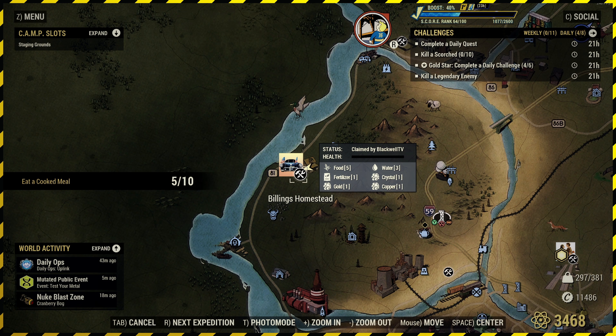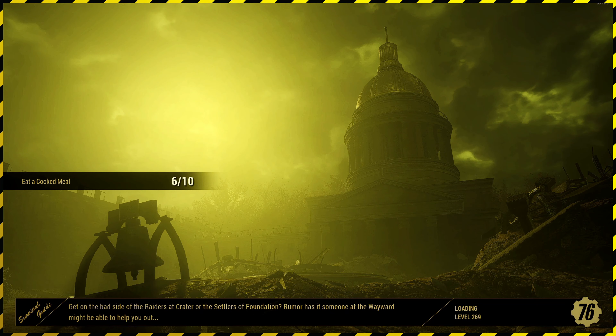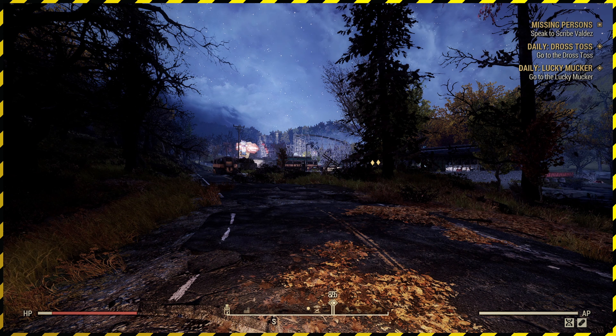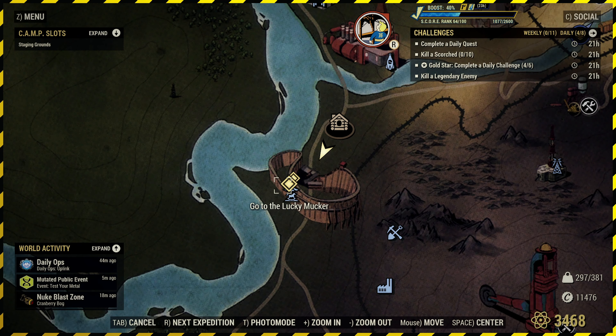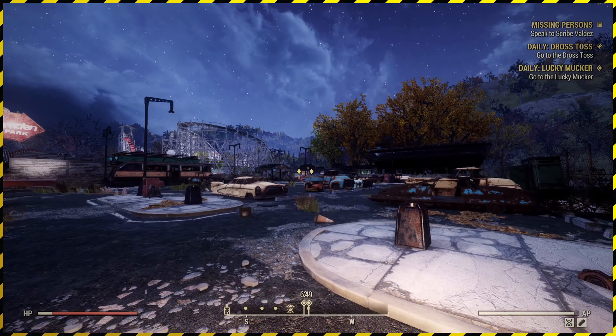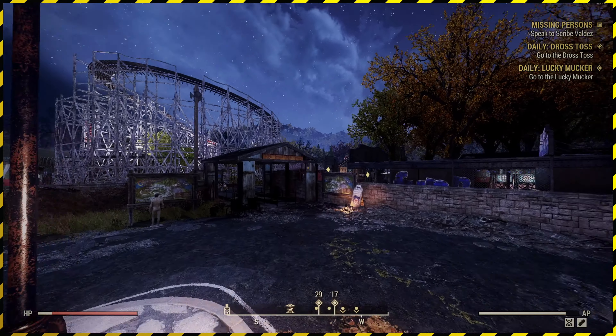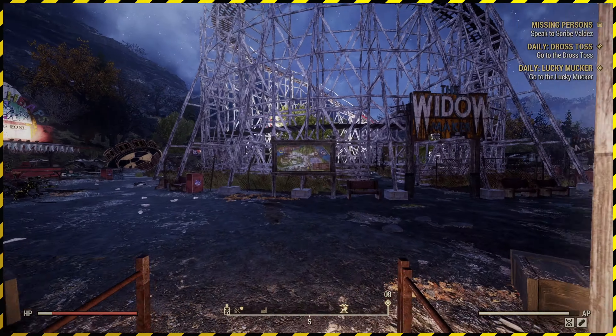Complete a daily quest, kill 10 scorched — that tells me to go to Camden Park, because the Drostos, the Lucky Mucker... what's the other one called? The Gobbling of the Sausage — I can't remember what it's called. But there's always Scorch down here, so that'll be two birds one stone. The Lucky Mucker and the Chow Line — yes, that's it. I knew it was about lines but I couldn't remember. I just always call it Gobble the Sausage because it's a better name.